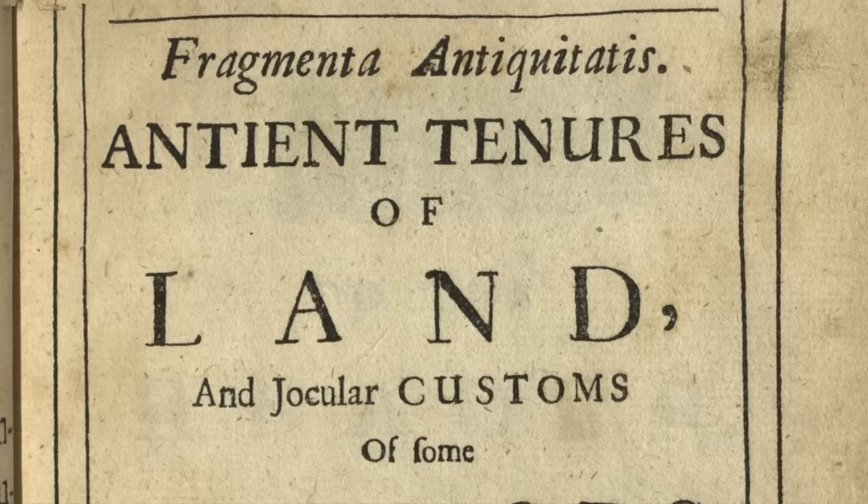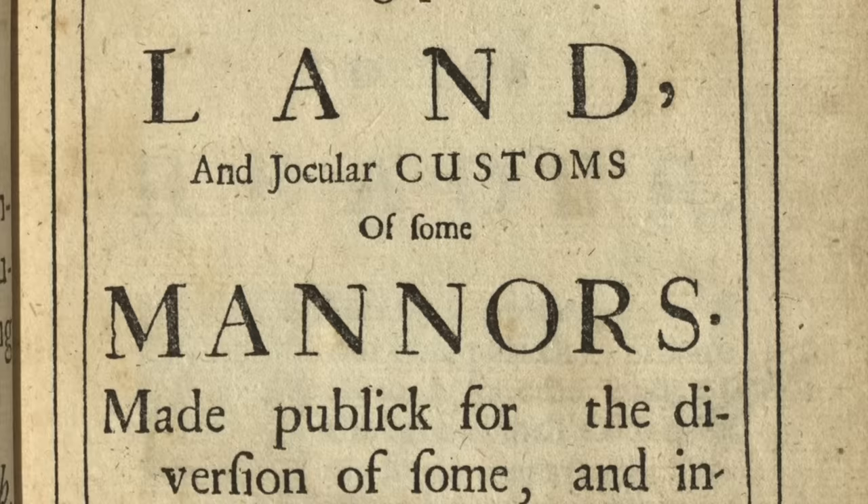That incident came from a book by Thomas Blount, who was living at the time, and the book was all about the weird things that people did for their land holdings. It has the perfect title: Fragmenta Antiquitatis — 'Ancient tenures of land and jocular customs of some manners, made public for the diversion of some and instruction of others.' I love those long titles of old books — you'd think they had ink to spare, even though they didn't.